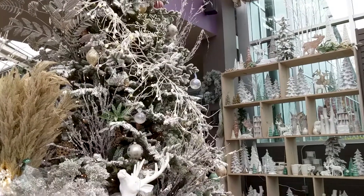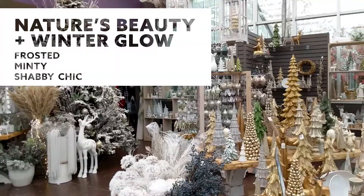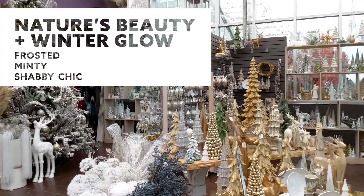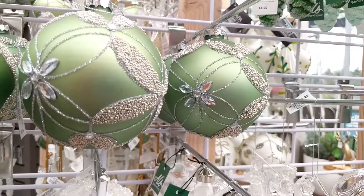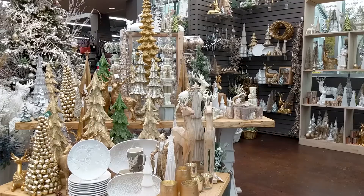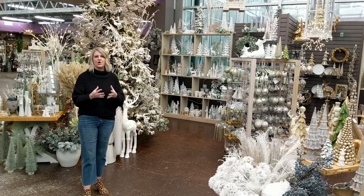We're going to start out in the front of the store with this theme, which is Nature's Beauty, and we also have Winter Glow. We've combined two themes, and we're introducing the new color — this beautiful winter green. It's really a soft green that goes with silver and white. It has natural elements, a lot of greenery, just a beautiful soft look — kind of that shabby chic look for your home.